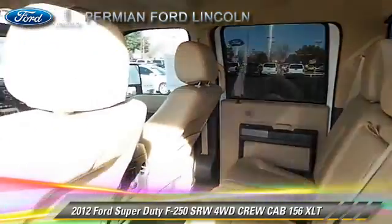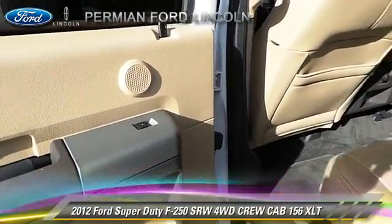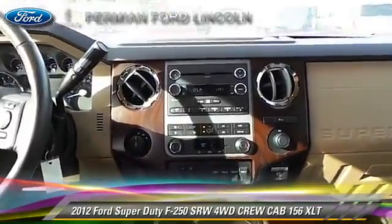Comfort and convenience features include power windows, dual power seats, and leather seats. Give us a call to schedule your test drive today.